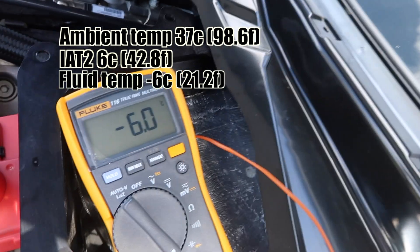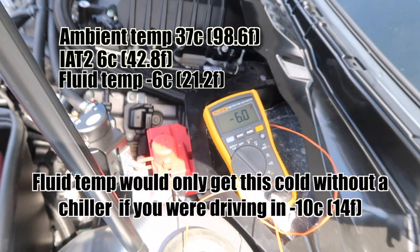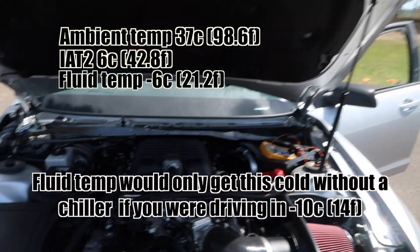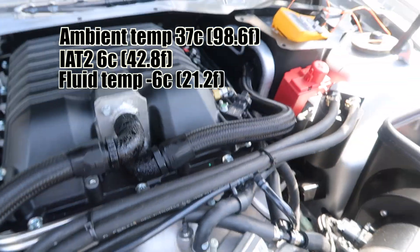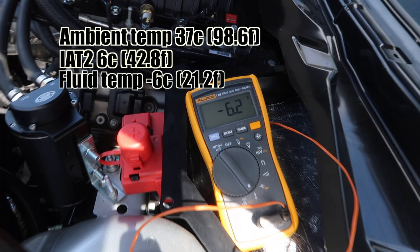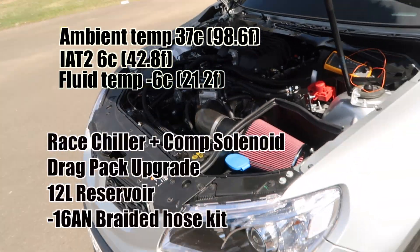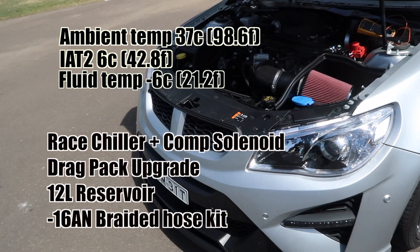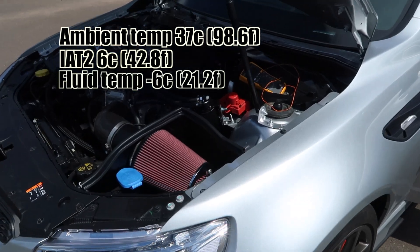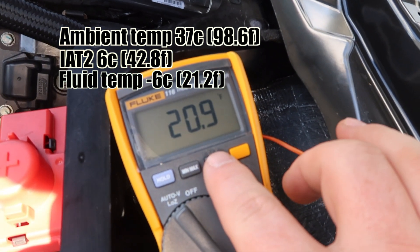Fluid temperatures are minus 6 Celsius, 21.1 Fahrenheit — so on a 37 degree day here at Penrith Regatta Center on a Friday afternoon, we're already getting some condensation. We have our drag pack, braided hose kit, 12 litre reservoir, race chiller with the comp solenoid, and the additional drag pack — that's how we're able to get so extremely cold, down to minus 6.3 fluid temperature, minus 20.9 Fahrenheit.